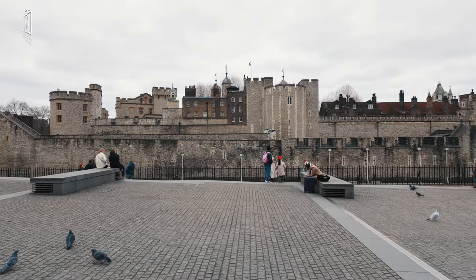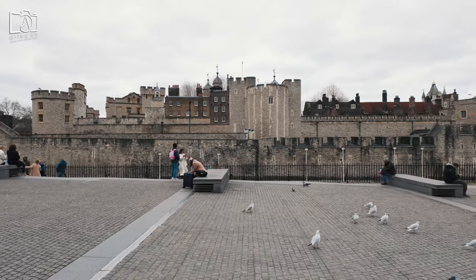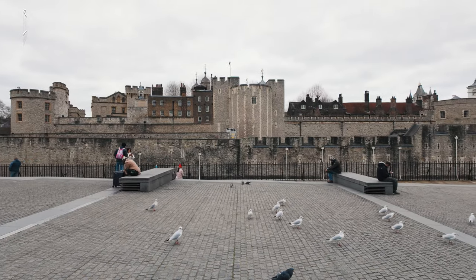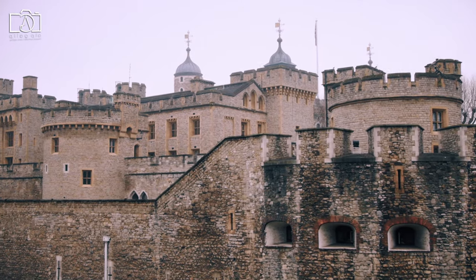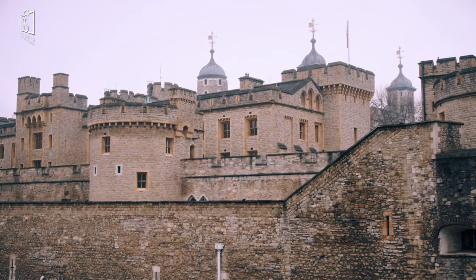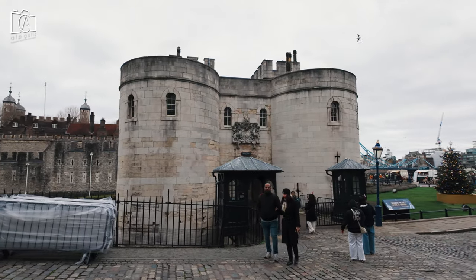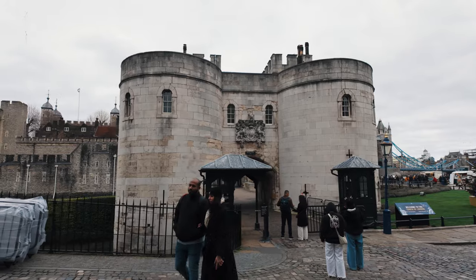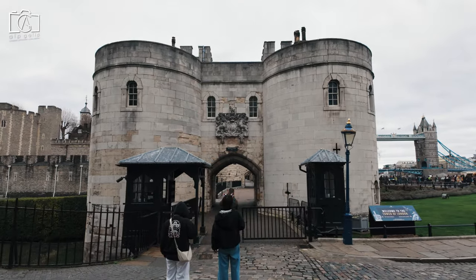The Tower of London's history begins in 1066, following the Norman Conquest of England, when William the Conqueror established the White Tower as a symbol of his power over London. Throughout the centuries, it has played multiple roles: royal residence, treasury, mint, armoury, and even a zoo. It gained infamy as a prison and execution site, with notable prisoners including Anne Boleyn, Sir Thomas More, and Elizabeth I before she became Queen.